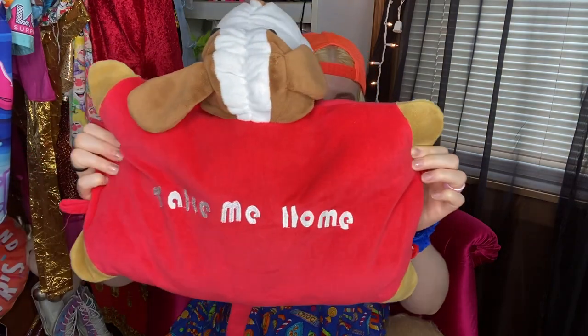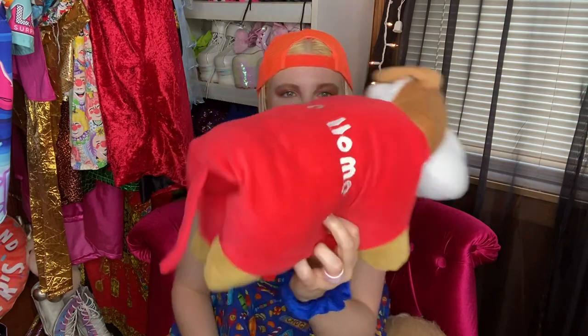This little pillow says 'Take Me Home' and it's a dog. It's not an official pillow pet but it folds up like one. I don't know why he has a red tail — it's kind of weird. I've had this for so long I don't even know where I got it from, probably Goodwill or something.